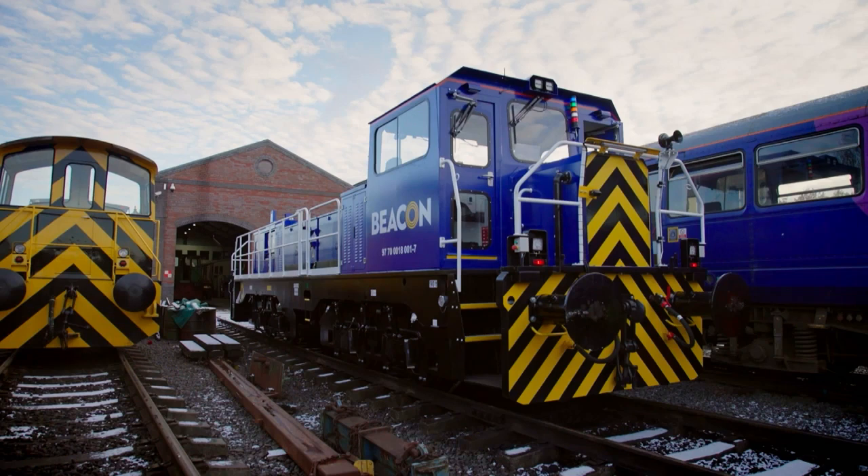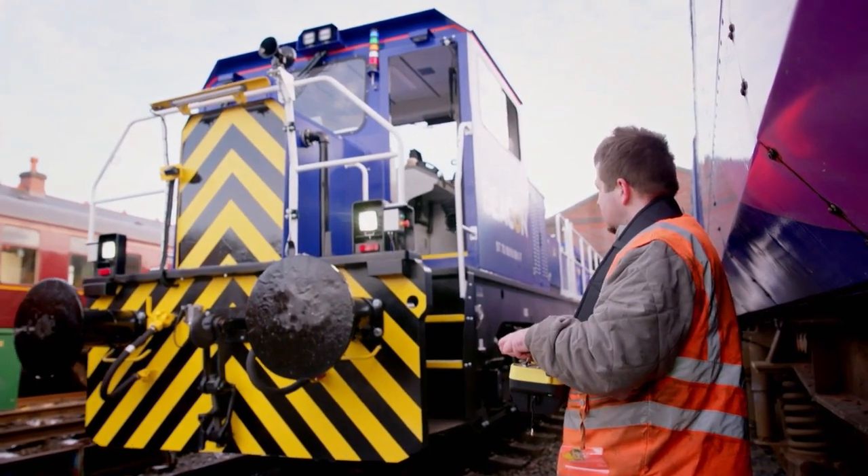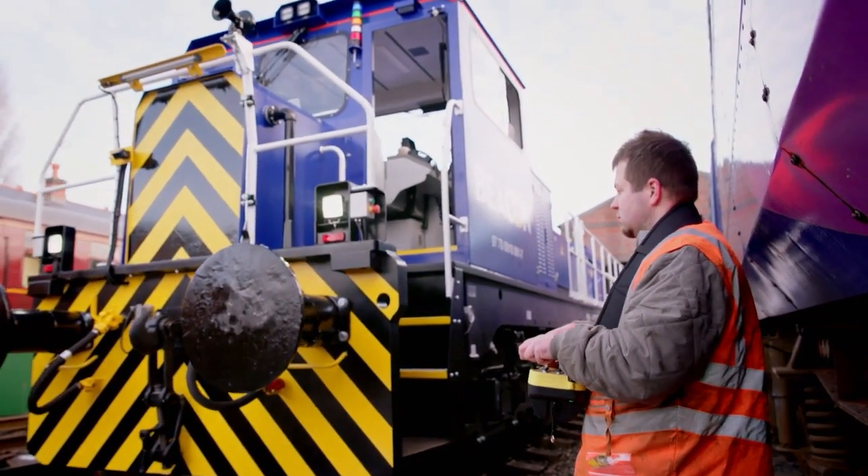We are type testing, which includes brakes, suspension, control, drivability, remote control — all the whole systems — to make sure the loco works as intended.